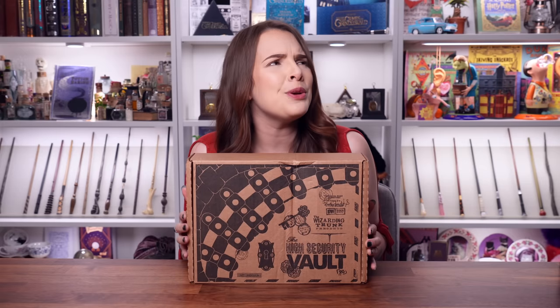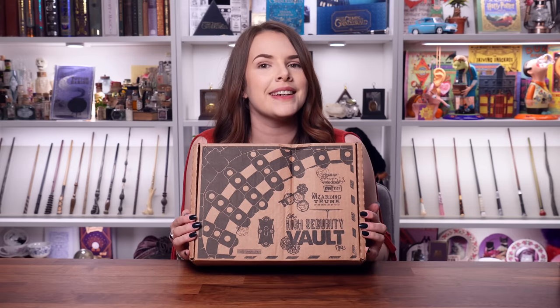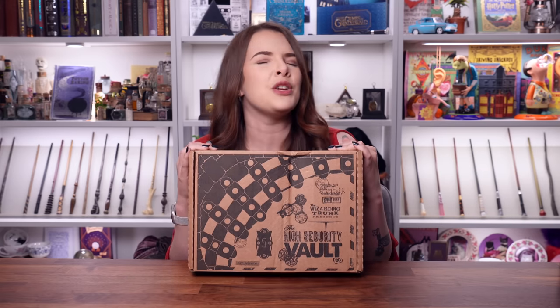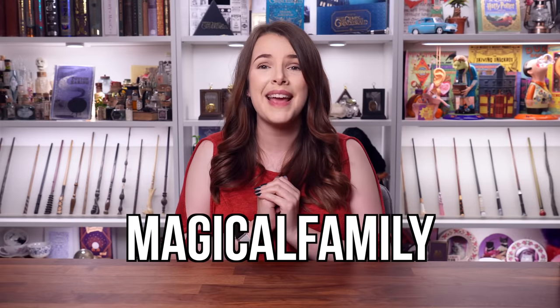Today we are going to be unboxing a brand new special edition from the Wizarding Trunk. I'm really excited. I do believe the theme may be house pride but we will discover it together. Now just before we get started, this video is indeed sponsored by the Wizarding Trunk. Check out the link in the description down below — I got you a discount code, use 'magical family' and get some money off.